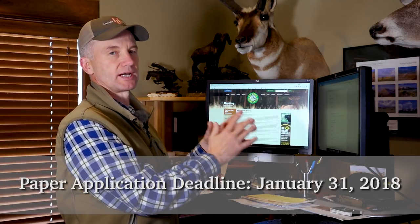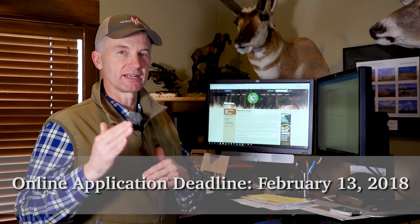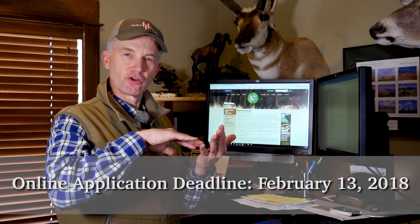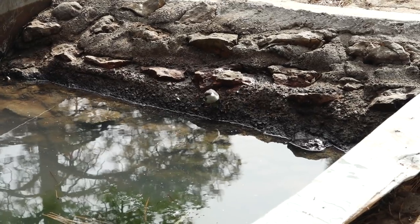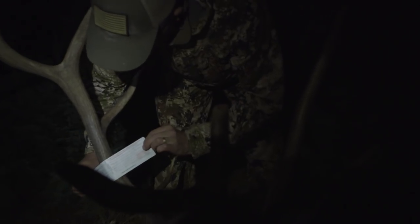I would strongly suggest you go online and set up an account in their portal, because then your deadline is February 13th. The beauty of that is: one, you're going to save game and fish more money because they don't have to process checks or manually input paper applications — that's more money that can go to conservation. Two, you can buy what's called point guard, which we'll get into later. And three, you're going to learn your draw results sooner than people who mail in paper applications.